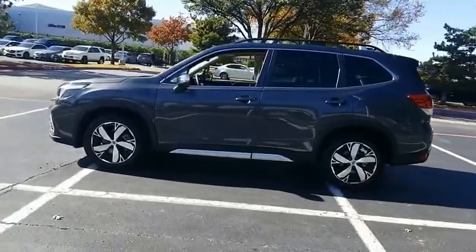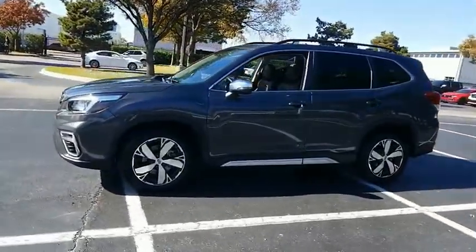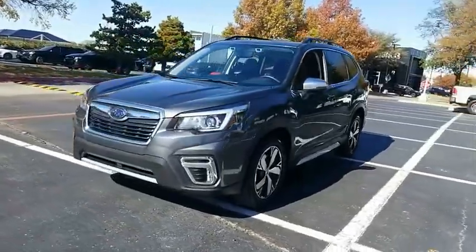The Subaru Forester is a sensible, practical and affordable vehicle. It has an impressive, comfortable ride and handles well.